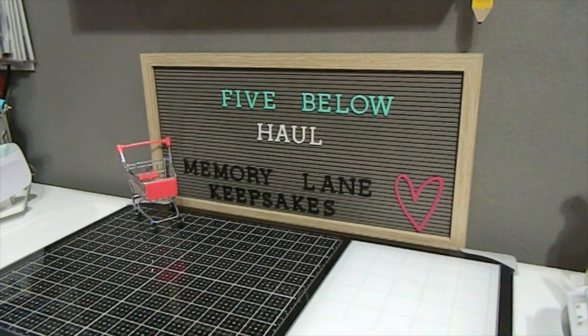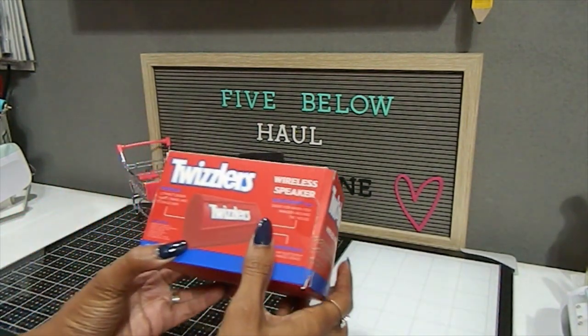Welcome back — I'm starting off with my haul and Aaliyah will be here shortly to show what she got from Five Below. When you go in there, you probably have one or two items in mind but you end up coming out with a whole cart full, and that's pretty much what happened in our case.